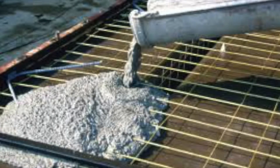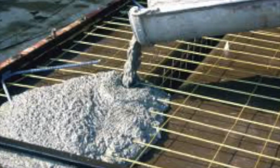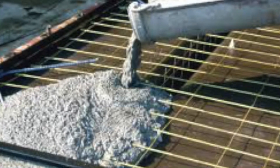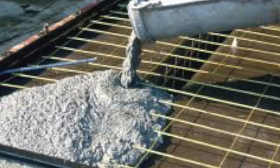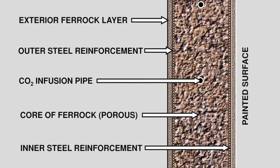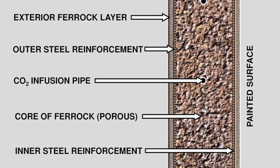Ferroc's environmental advantage compared to cement is that regular cement usually releases carbon dioxide into the atmosphere. With Ferroc, the carbon dioxide is trapped and absorbed when drying, causing the greenhouse gas to diffuse into the mixture. It reacts with the iron to become part of the material's mineral matrix.